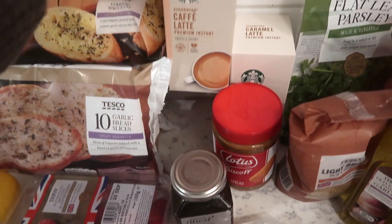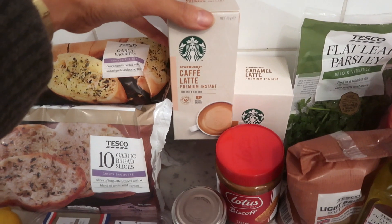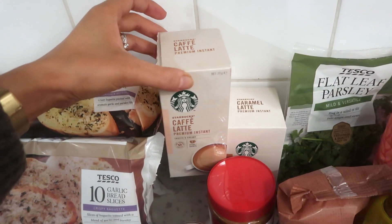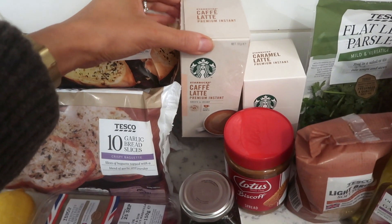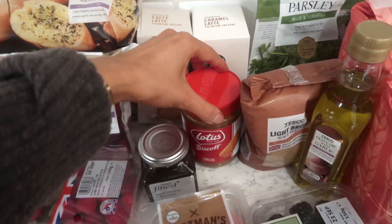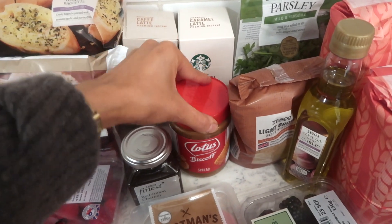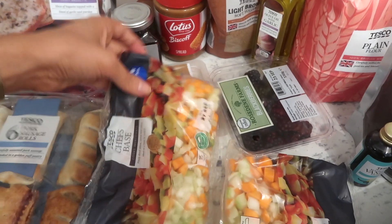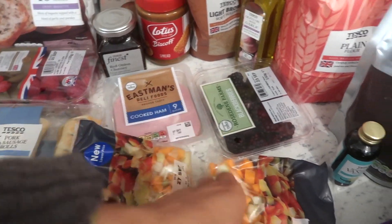I thought I would try these. Normally I have the Nescafe sachets — absolutely love them — but I saw these on offer which are the Starbucks version so I thought I'd give them a go. I got the café latte and the caramel latte as well. Of course my beloved Biscoff spread, some caramelised onion chutney, some ham, and some chef's base which I use for spaghetti bolognese.